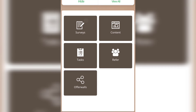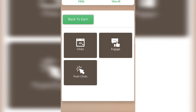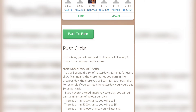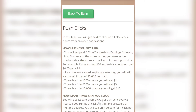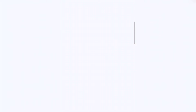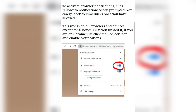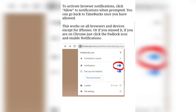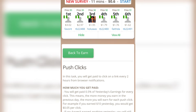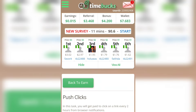On the Content page, there are more ways to earn. The third way is by clicking on 'Push Clicks.' In this task, you will get paid to click on a link every two hours from browser notifications. Once you activate push clicks, just click the notification every two hours to earn free money. Click 'Activate Push Clicks' at the bottom, then click 'Allow' to get the notifications and make free money every two hours.